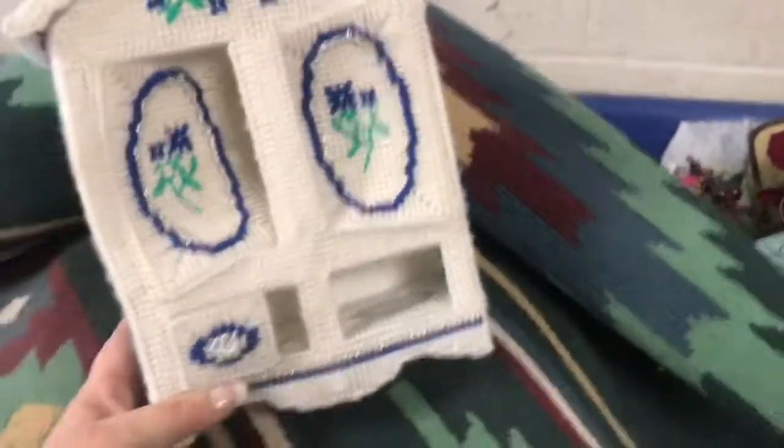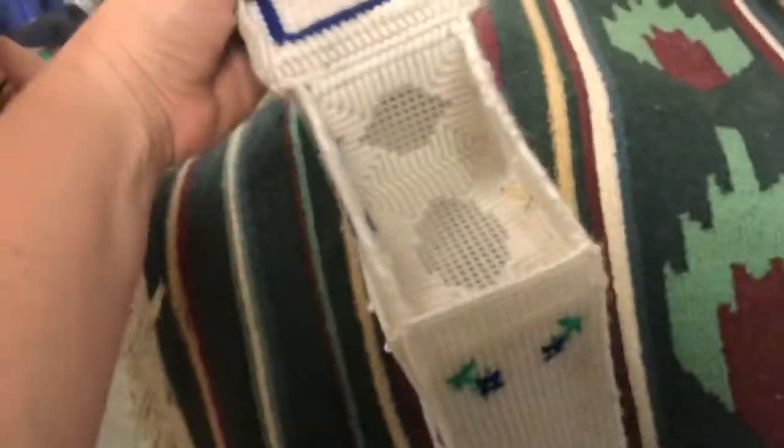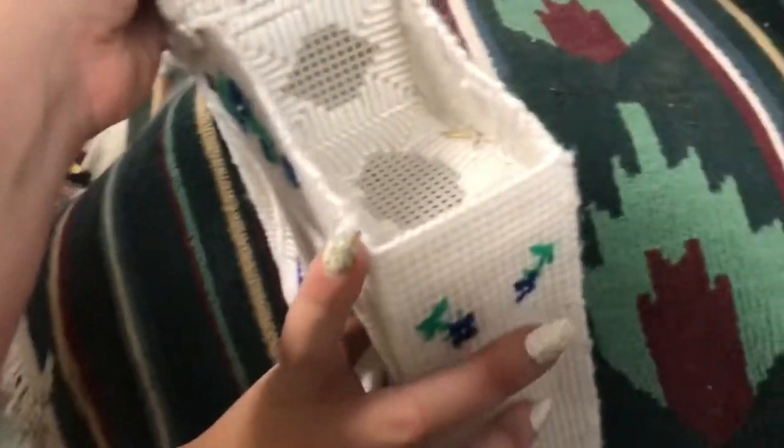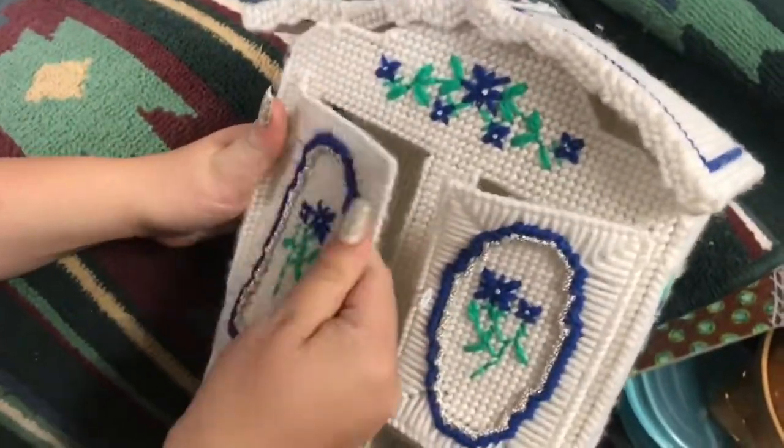There's more of this — look how hard granny worked! You can see it has a top compartment. The detail is outstanding. I mean, how do you even do this?